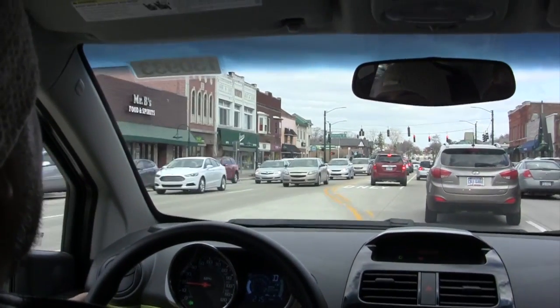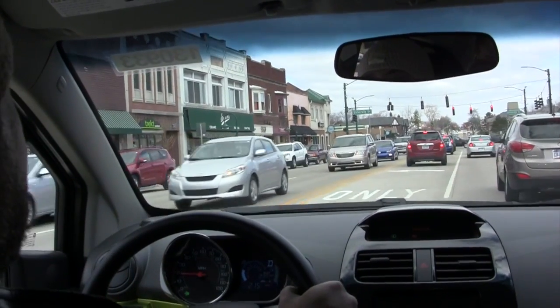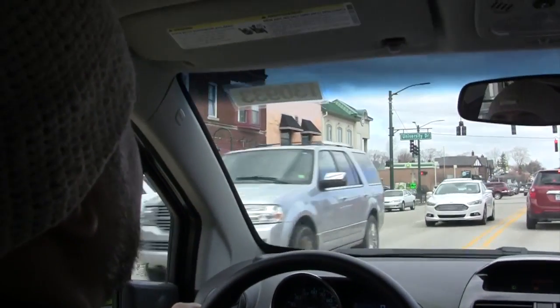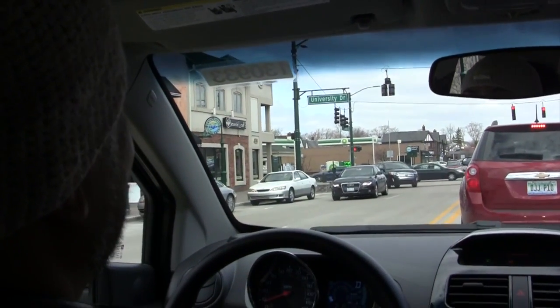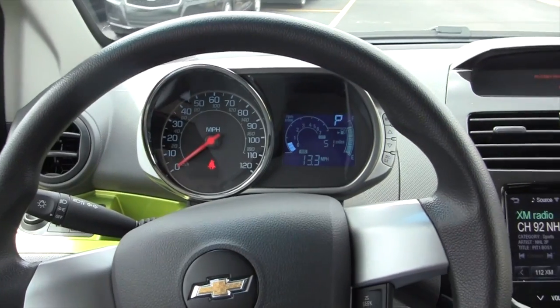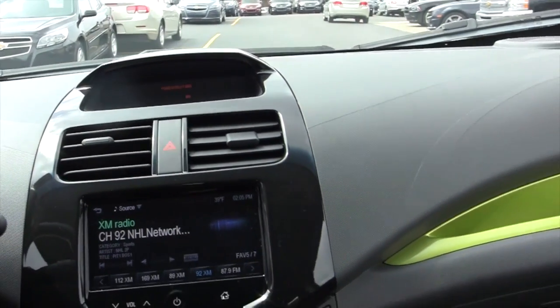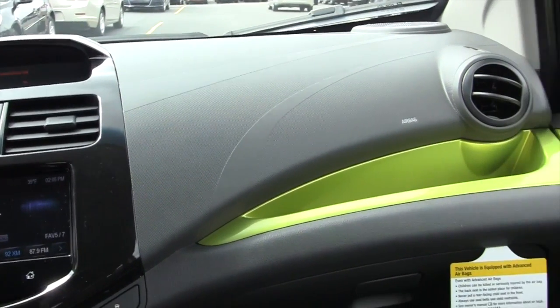If you're 16 and this is the car that your dad buys for you, I think you'd be happy with it. And then you'd probably get rid of it when you go to college — it's not cool enough. But that's just not where I'm at right now, and everything on the inside of the car just seems very cheap and very low quality coming from driving the Chevy Sonic.